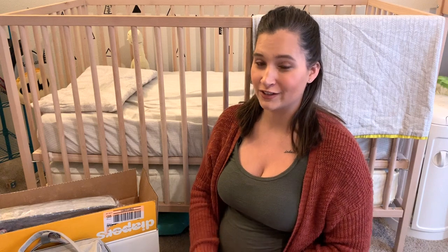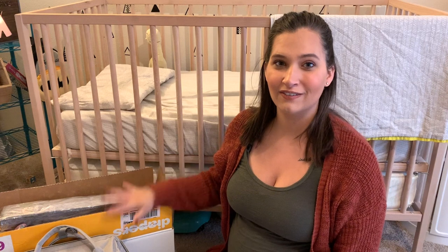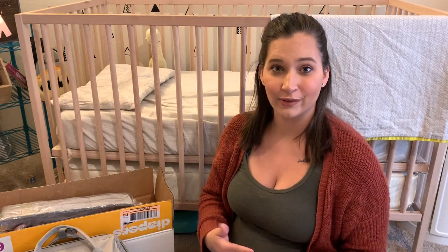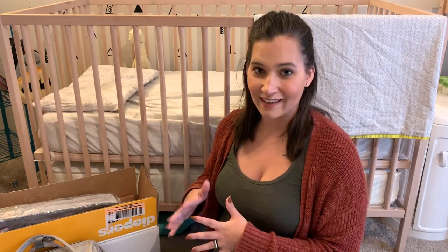Hi guys, welcome back to my channel, or welcome if you're new here. My name is Amy. I'm currently 35 and a half weeks pregnant with my baby girl. I also have an 18-month-old son named JJ. Today I'm going to be sharing a baby girl haul, showing you guys some of the things that we've gotten for baby sister. Most of her onesies, sleepers, and things like that we've gotten secondhand through thrift stores, consignment shops, yard sales, and things like that. But there are a few things I absolutely loved and could not pass up, plus a bunch of essentials that you're going to need for a baby.